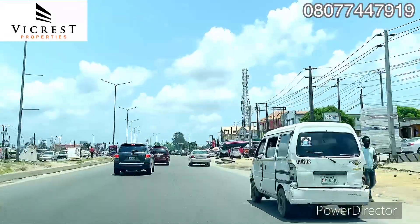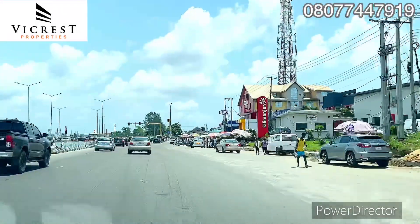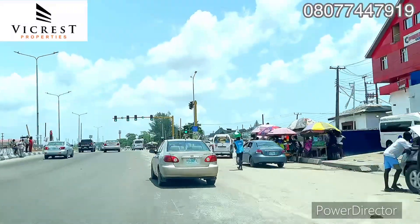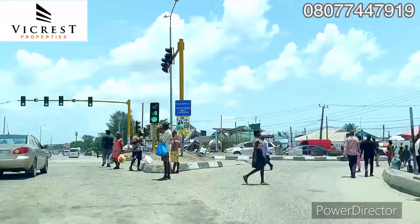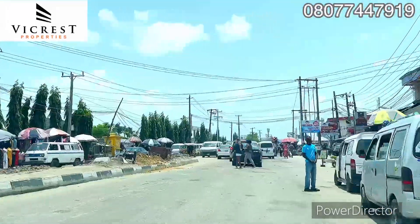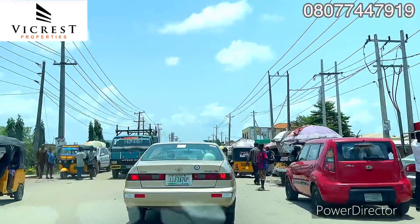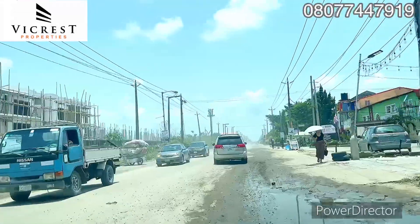Today I'm going to give you a full clear picture of this location. You can see the proximity from Ajah right down to this Abraham Adesanya where this traffic light is — it's just less than two minutes drive. This is Abraham Adesanya road here in Lekki Lagos Nigeria, this is Abraham Adesanya estate, just close to the Lekki expressway.